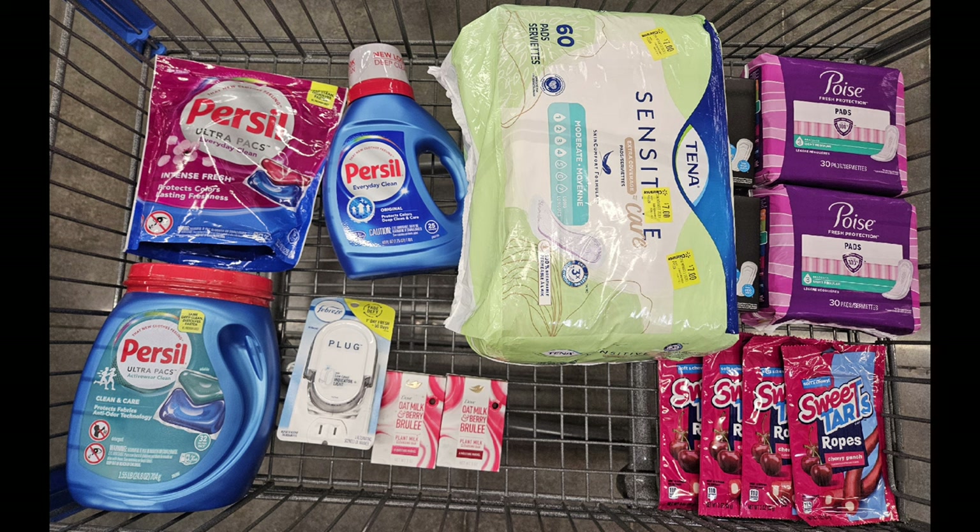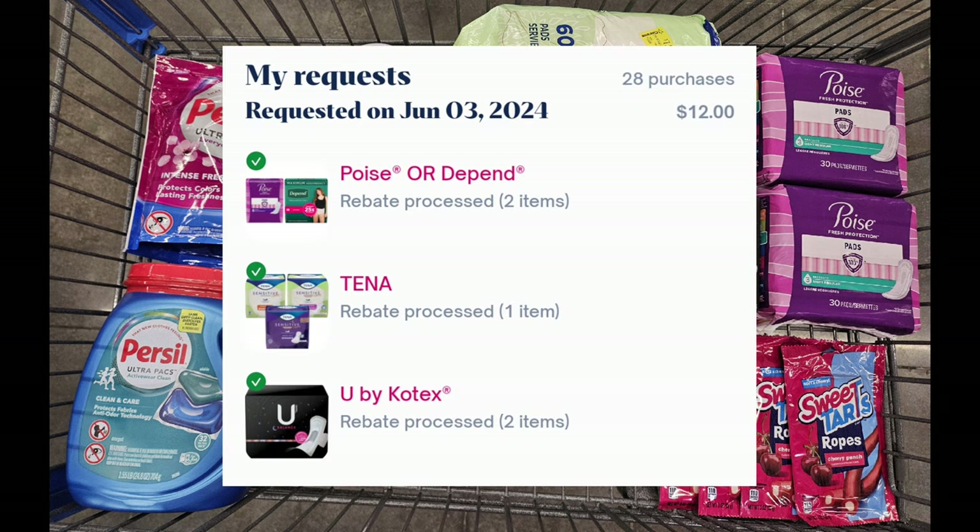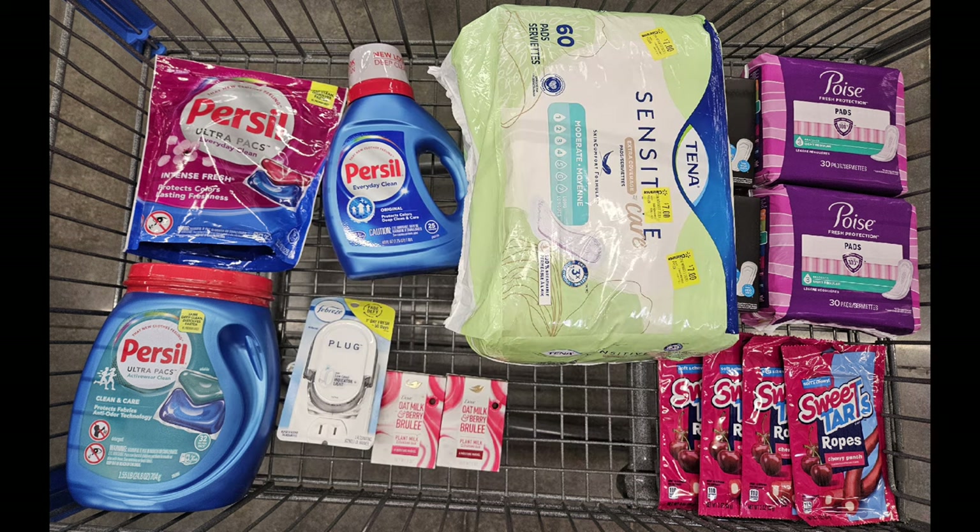I submitted my receipt to ShopMam for a total of $12 — processed with no problems — for the Poise, the Tena, and the U by Kotex. I also submitted to Swagbucks for the candy, which was 250 Swagbucks, and I got it back twice since I picked up four, maxing out the deal — so 500 Swagbucks total. From InboxDollars I received $12 total for the Tena, U by Kotex, and Poise.